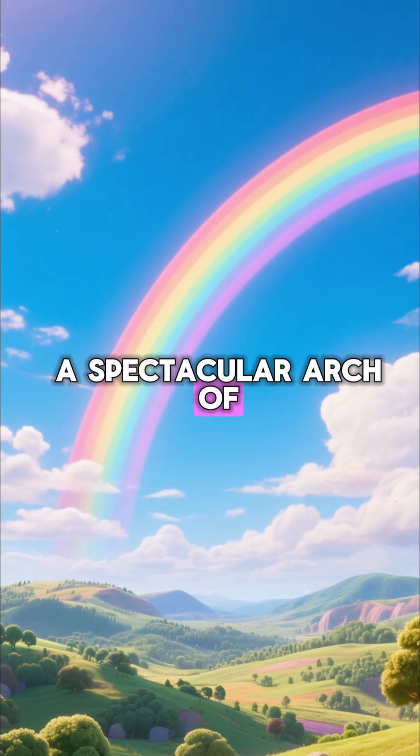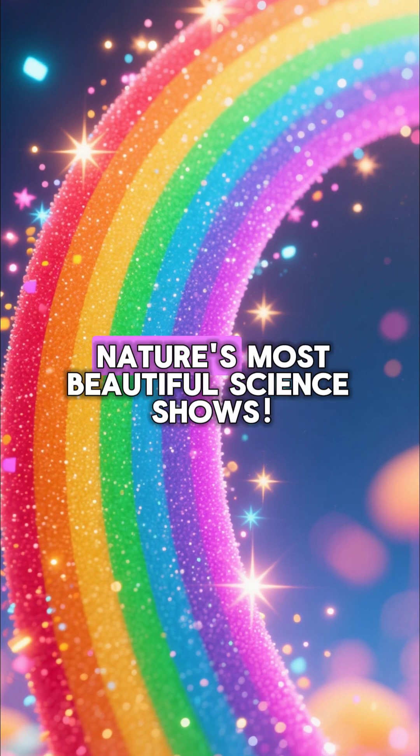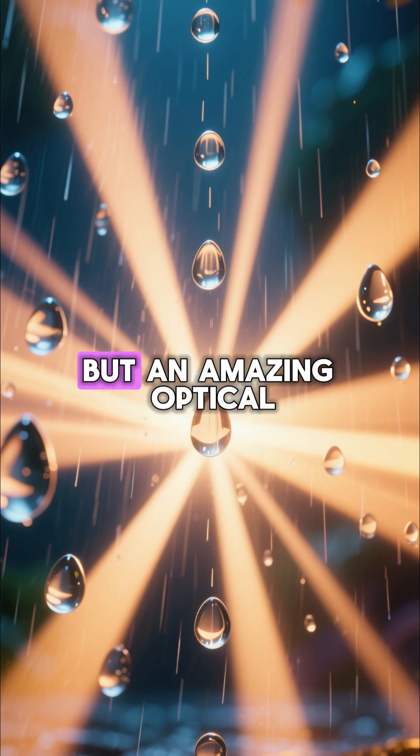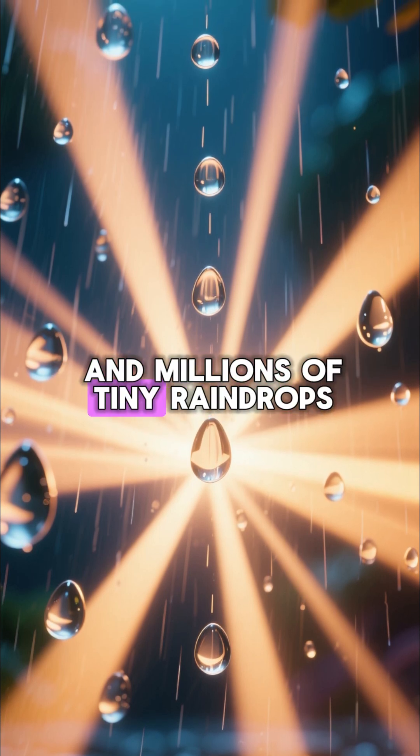Have you ever seen a spectacular arch of colours in the sky after the rain? That's a rainbow, and it's one of nature's most beautiful science shows. So, what is a rainbow? It's not a physical thing you can touch, but an amazing optical illusion created by sunlight and millions of tiny raindrops.